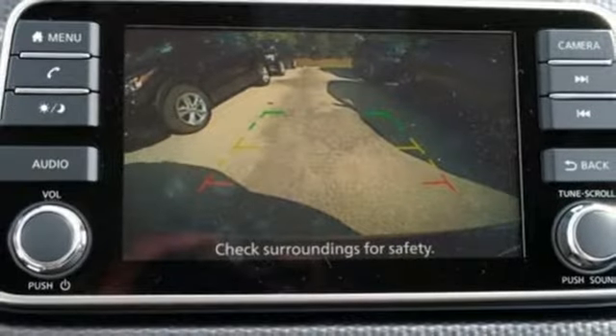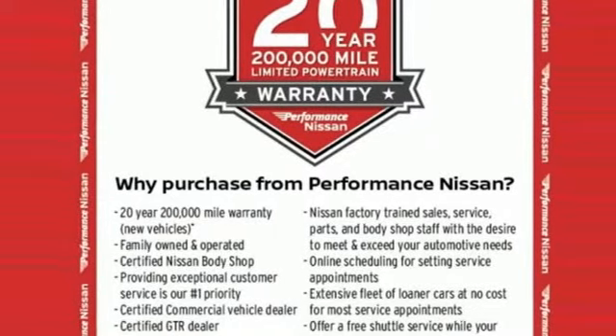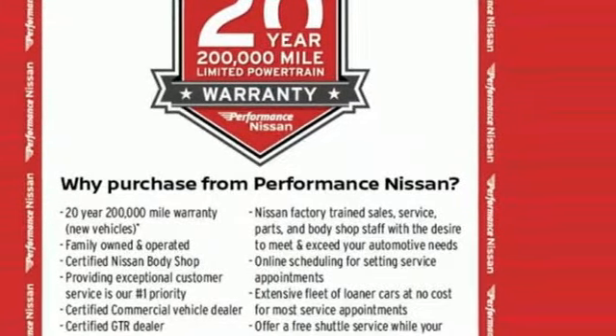External memory control. Aluminum wheels. Remote engine start. And power heated mirrors. See it for yourself when you take it for a test drive.